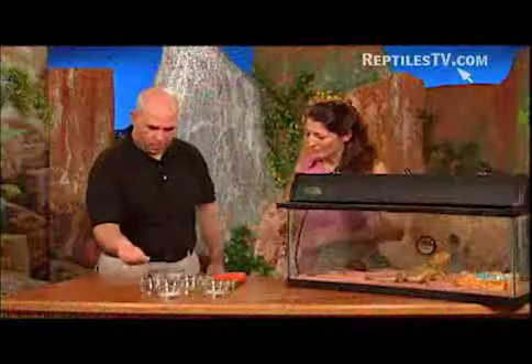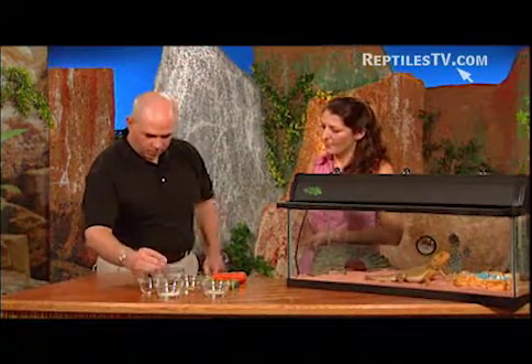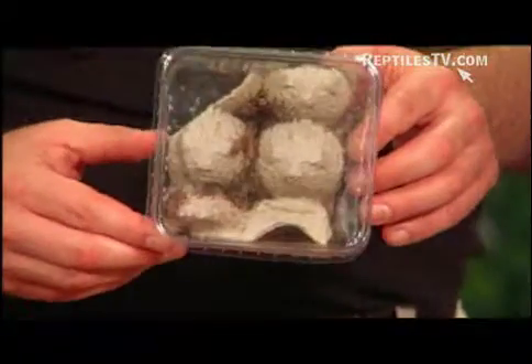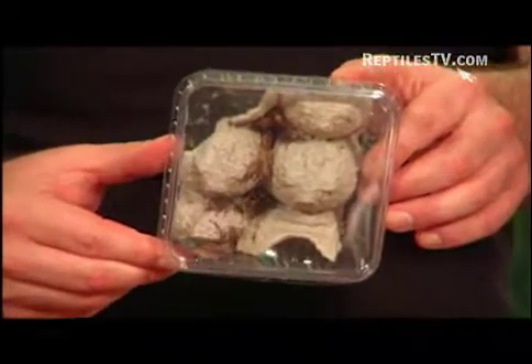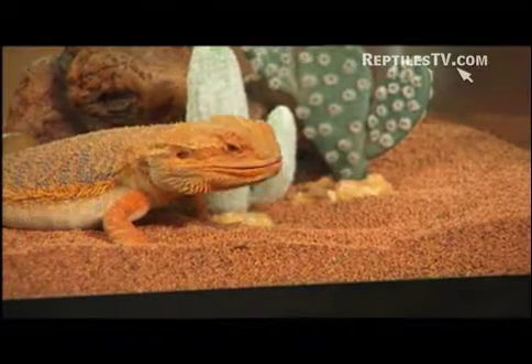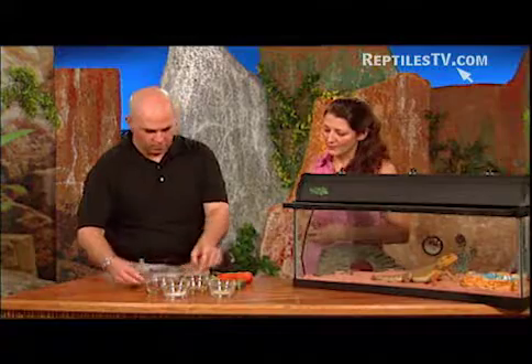You also have the crickets over here. You would base the cricket size on the size of your bearded dragon — this one here is for a mid-size to adult bearded dragon. You would give them crickets, and then for a treat you would give them the waxworms, which are in this container here.